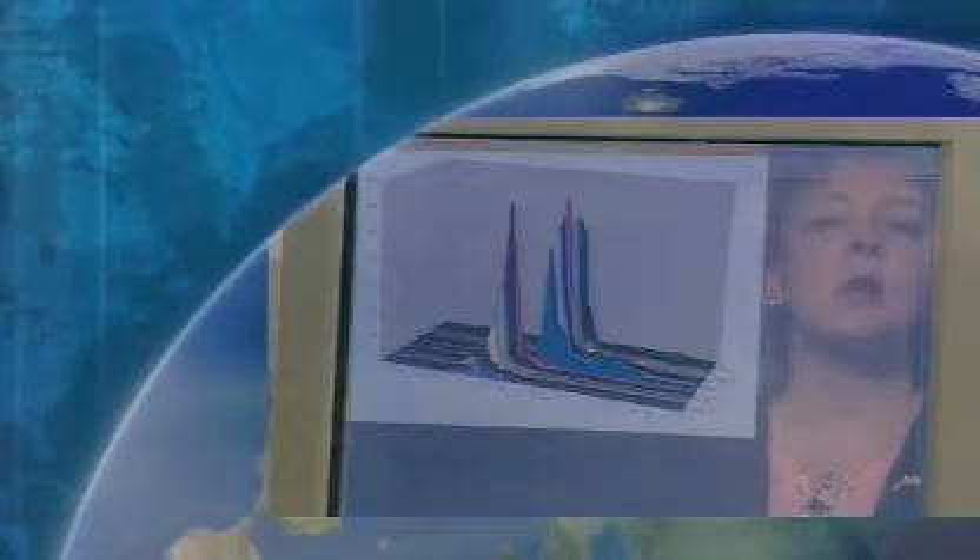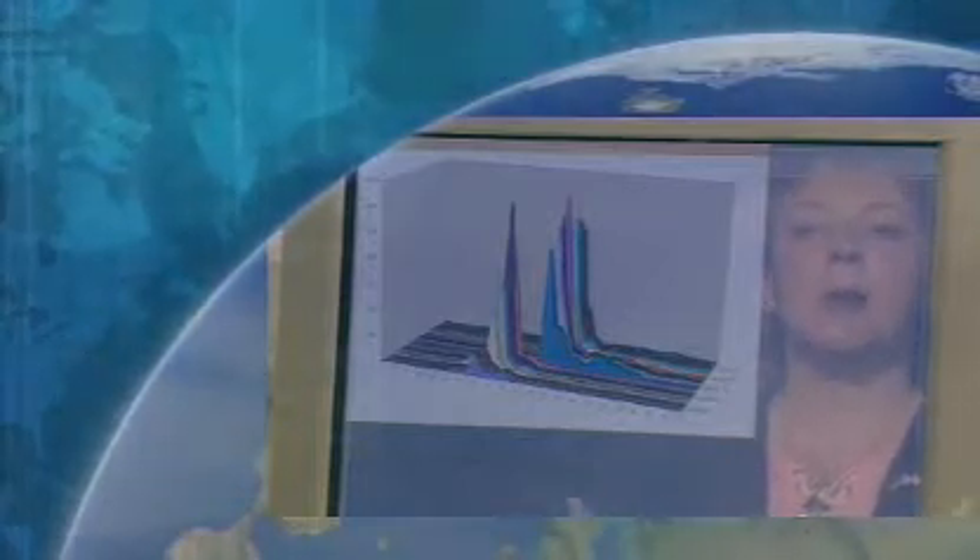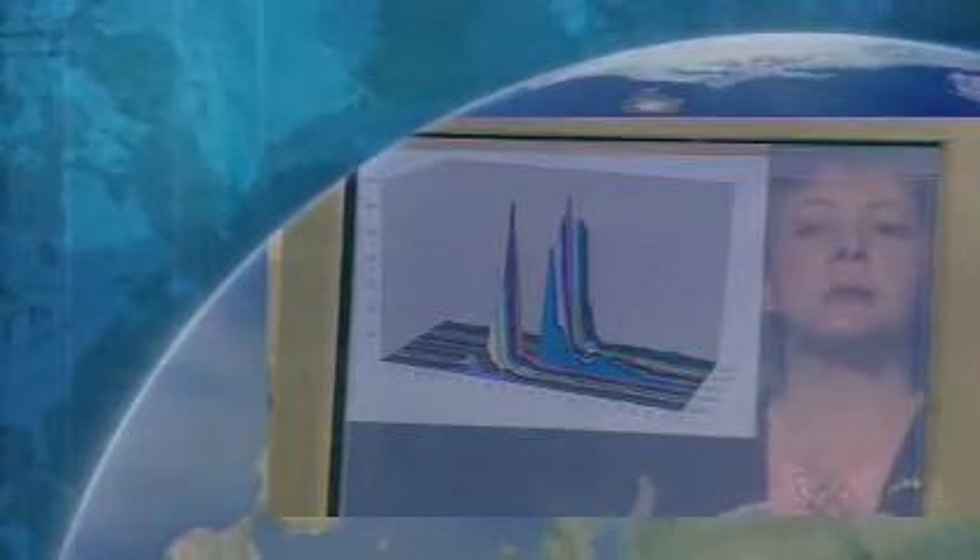As we continued to look, we found that more and more families of these echoes were recognisable, and we were able to associate them with different types of terrain. When we'd finished this and coded everything into a computer program, we found we had over 100 million heights over the Earth's land surface.